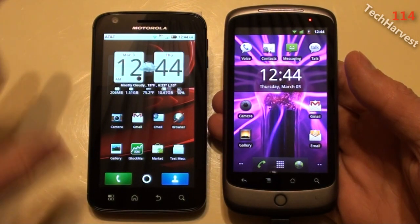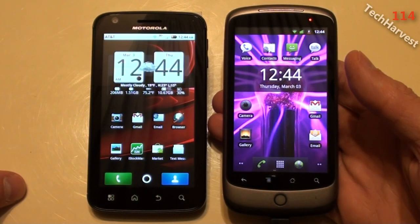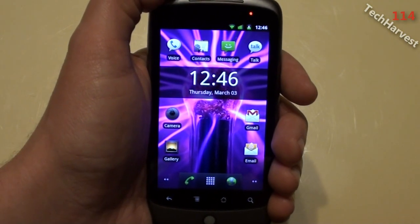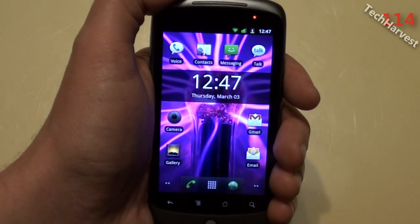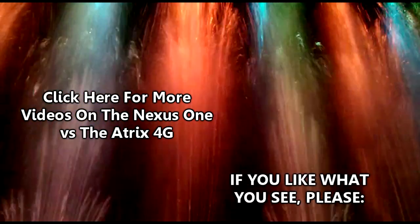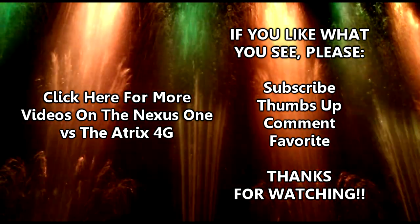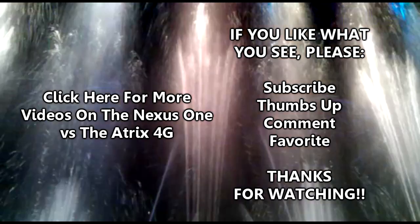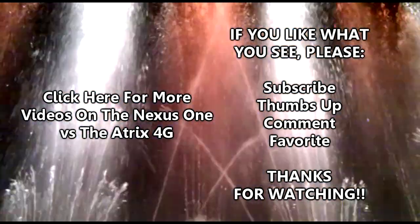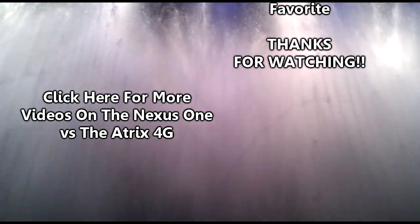So that's how the Motorola Atrix stacks up against the Nexus One. I'm going to miss my Nexus One, but it's time to move on — this might be the last time I compare both phones with each other. All I have to show you now is how you put Gingerbread into sleep mode. I'll see you next time.